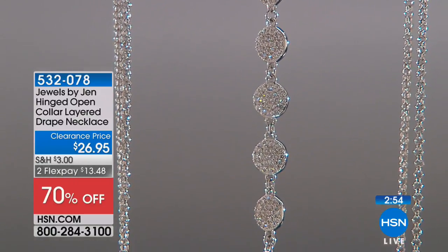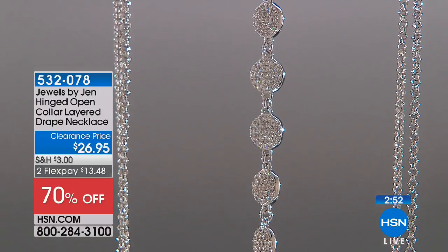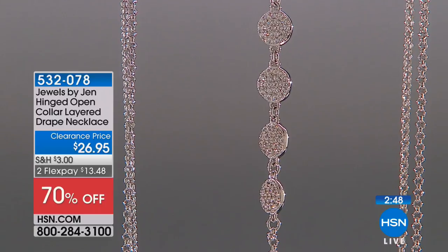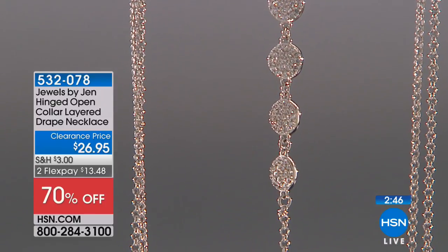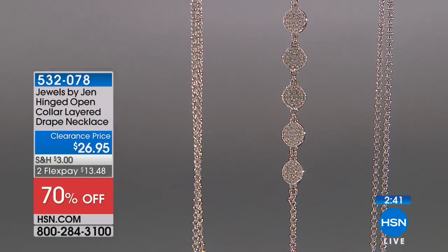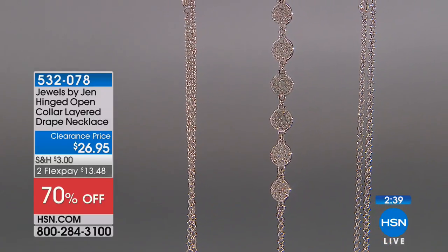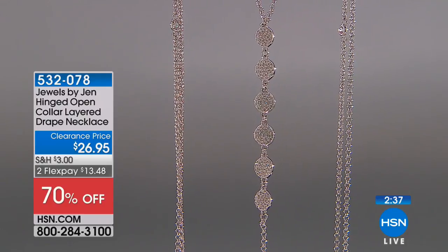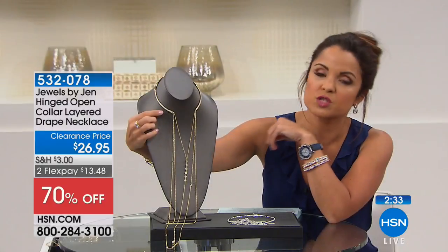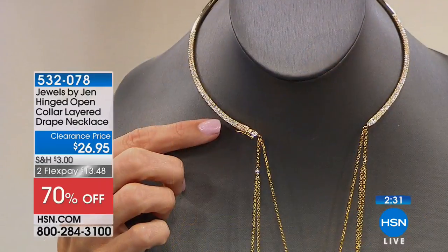The back of it is a collar necklace, so it basically starts out as a choker. Then you have the mid-length chain and then that drops down to your longer chain. So you're getting the look of three, really four if you count the collar necklace, in one. And it has this really interesting invisible clasp right on the front — kind of hard to spot. You see that little clasp?